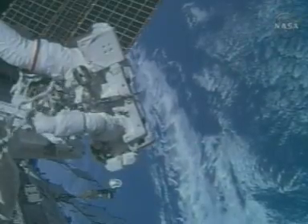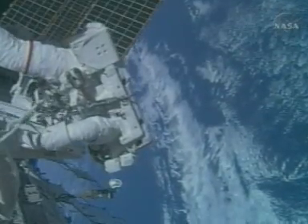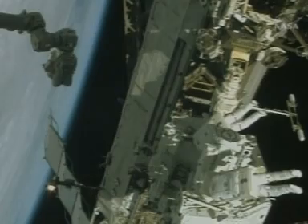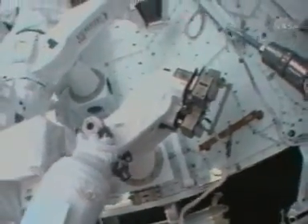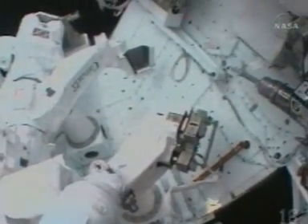His name is short for Dexterous, christened in the hope he'll be able to help out with space chores like lugging around big replacement parts. But before he can do anything useful at all, the spacemen must use their dexterity to put him together.